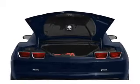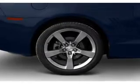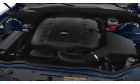Heated seats offer comfort in cold weather. Plus, enjoy these notable features that are included in this vehicle: air conditioning, power door locks, power windows, power steering, cruise control, power mirrors, and AM-FM stereo with a CD player.